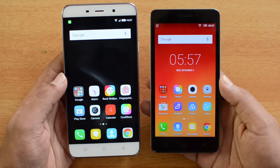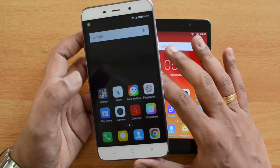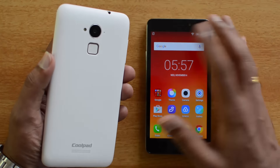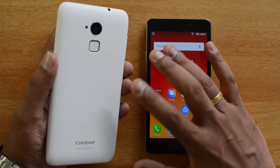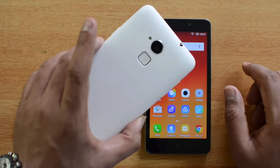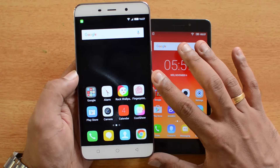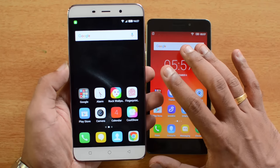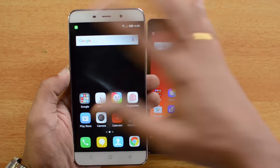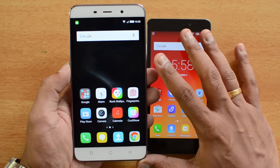Now let's go into the detailed aspects, starting with design and build quality. The Coolpad Note 3 is a decent-looking device with curved edges and a matte finish on the rear panel that looks pretty good. The fingerprint scanner and camera are neatly arranged. However, the device is not really thin or lightweight, so it may take some getting used to. The black coloring across the bezels makes the device look good overall.